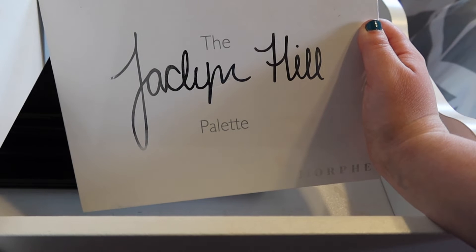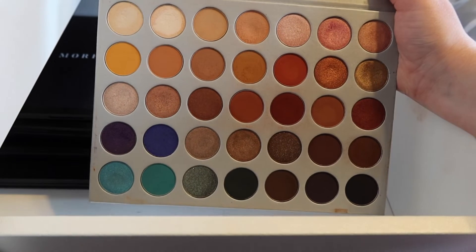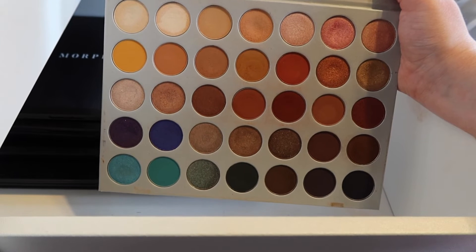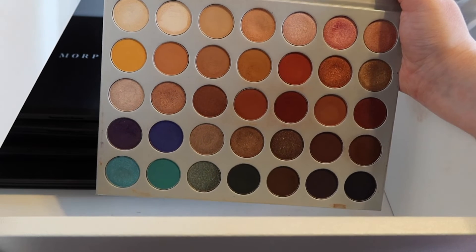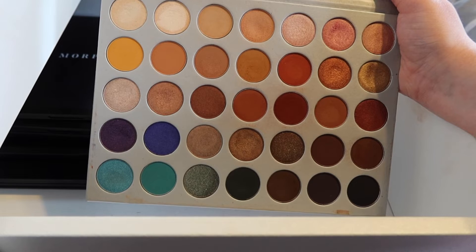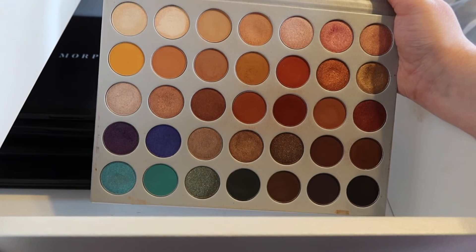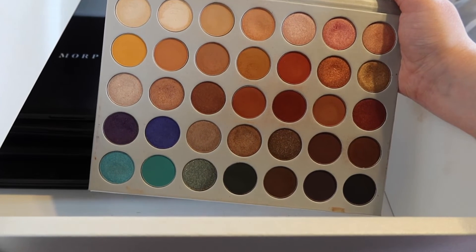If you are a makeup junkie, then you know about this palette — this is the Jaclyn Hill and Morphe palette, the first one. I have used and abused this palette so much. This is probably my most used palette. I travel with it when traveling was a thing — this is the palette I would travel with. I brought this thing to Europe twice, and out of state a bunch of times. This is just a fantastic travel palette in my opinion.